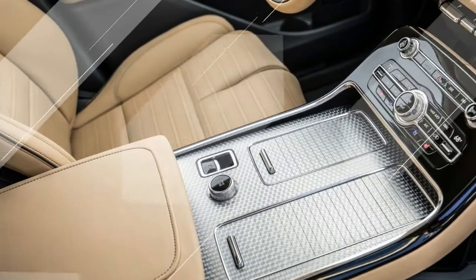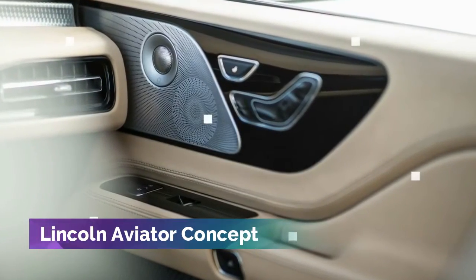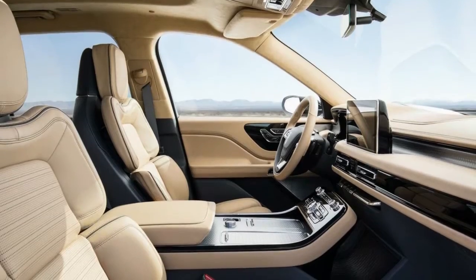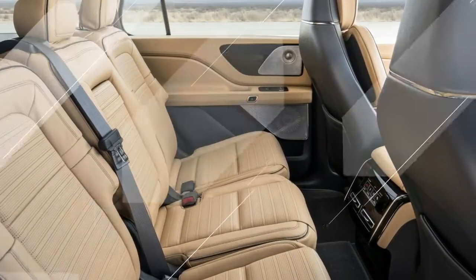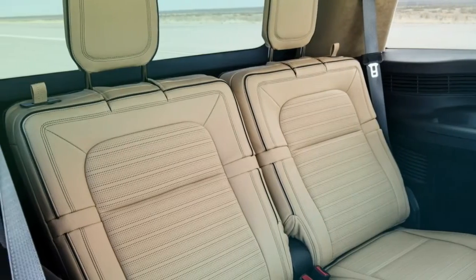In the Lincoln lineup, the Aviator replaces the awkward MKT. It rides on a new rear-wheel-drive architecture that will also underpin the next Ford Explorer, representing an evolution away from the current front-drive-based Explorer and MKT. Lincoln officials say the decision was driven by Lincoln's desire for the correct long-dash-to-axle proportions.